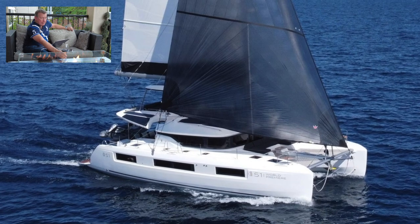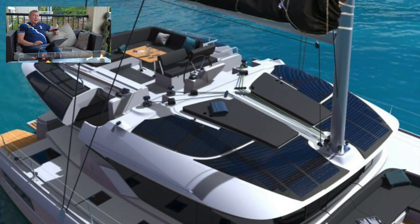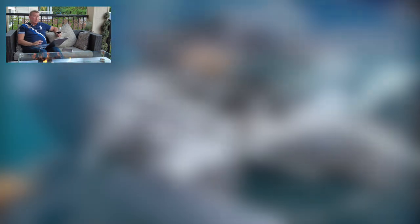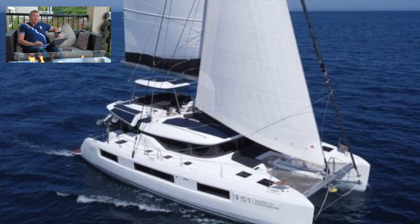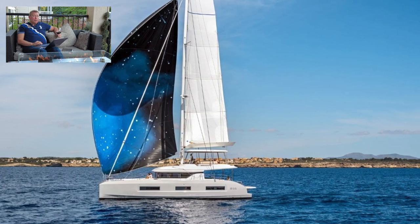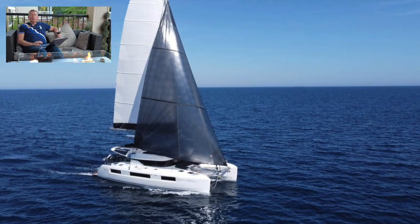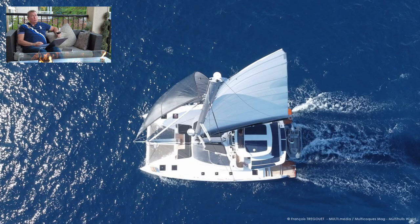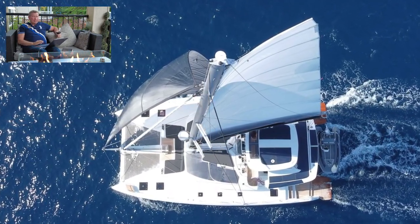Moving on to our yacht — the exterior of the Lagoon 51 is very attractive. One of the key features is the integrated solar panels, fantastic on both the cabin top and on the rigid bimini. They've also extended the sugar scoops, which really makes access on and off the mooring easy. Last but not least, they've moved the mast way forward so you don't have the compression post in the saloon. I do question the naval architecture of moving the mast that far forward on a boat like this and its impact on performance and ride comfort.